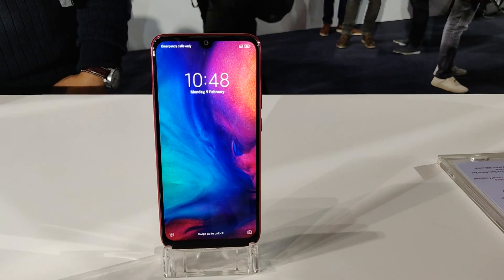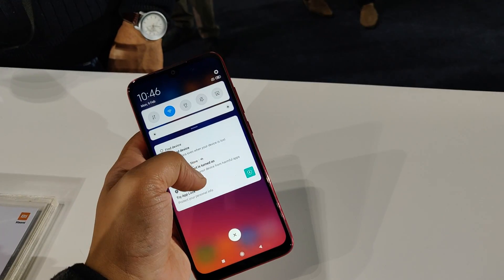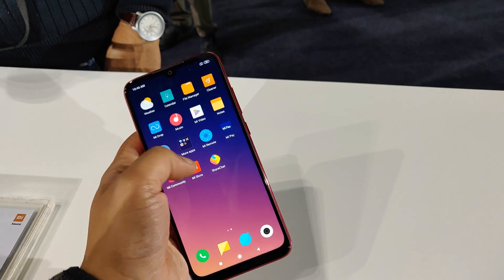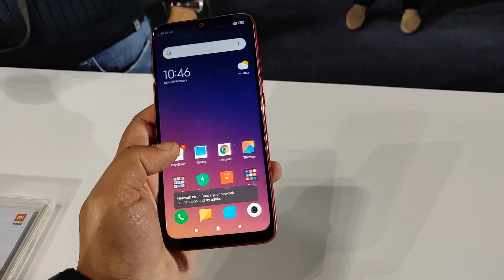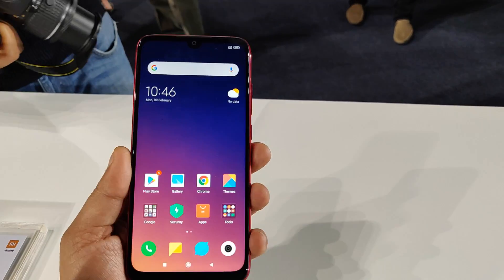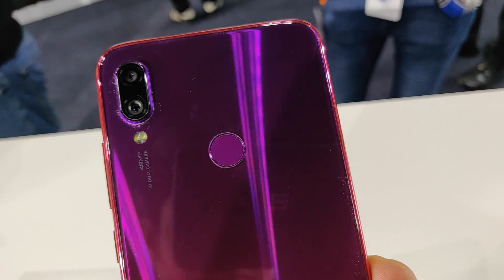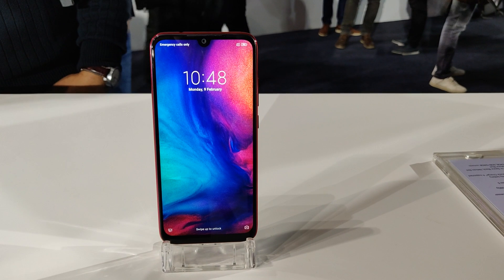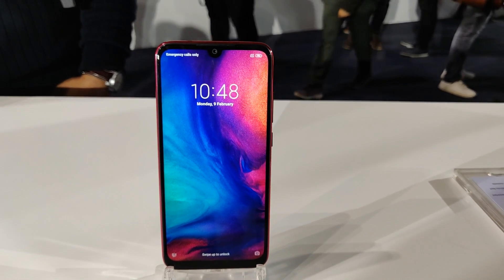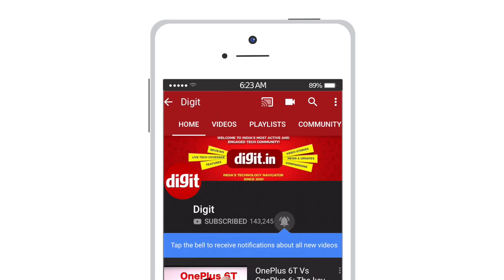That's all that we had to share about the Redmi Note 7 Pro. The phone will be available for purchase from 6th of March at 12 noon — that's when the first sale is going to be happening, and you can pick up the device from Flipkart, Mi Home Store, or Mi.com. Xiaomi said the phone will also be available soon at Mi Preferred Partner Stores, so it's going to be available offline as well. For the latest technology updates, subscribe to Digit.in and don't forget to hit the bell icon.